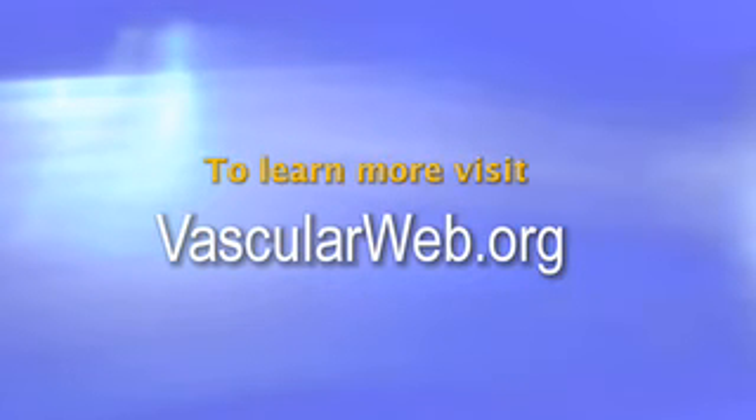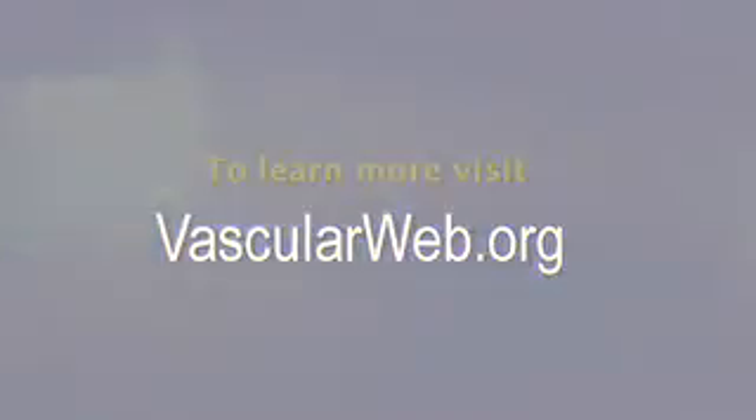To learn more about vascular health, visit vascularweb.org.